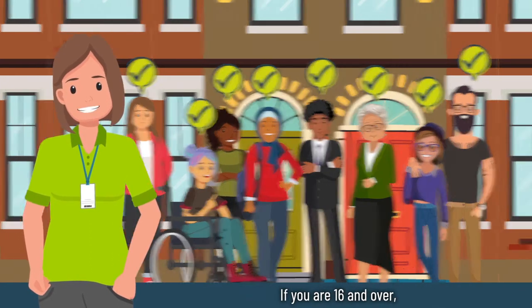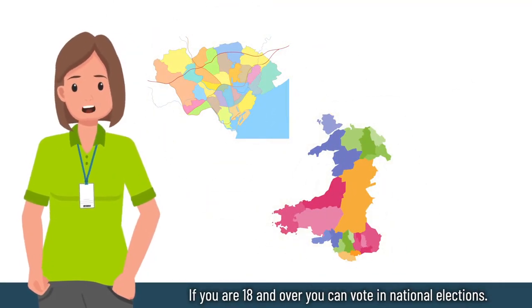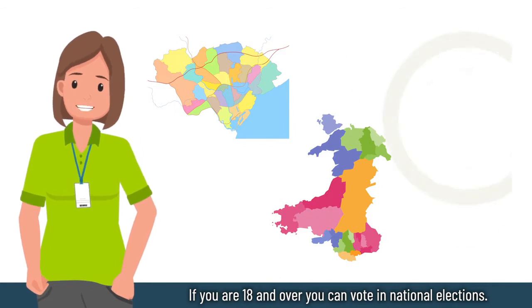If you are 16 and over you can vote in the local government and Senate elections. If you're 18 and over you can vote in the national elections.